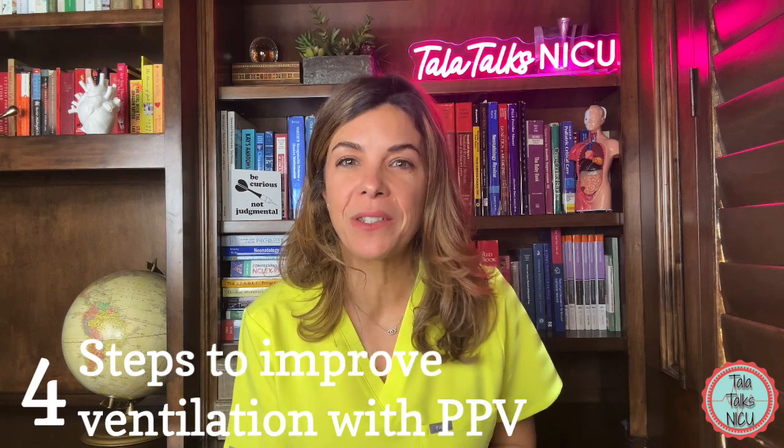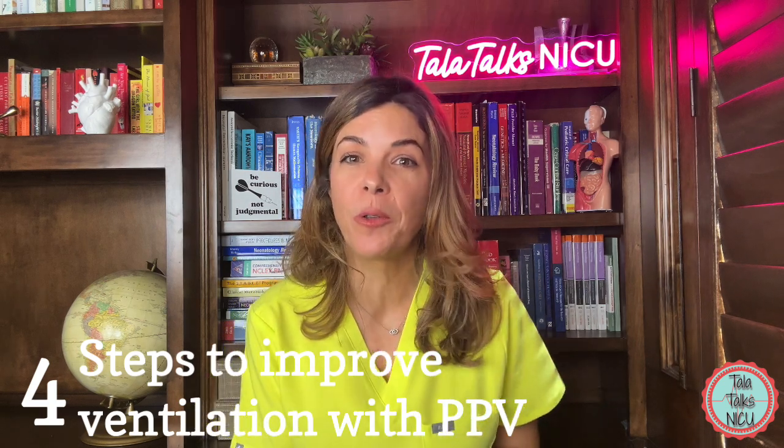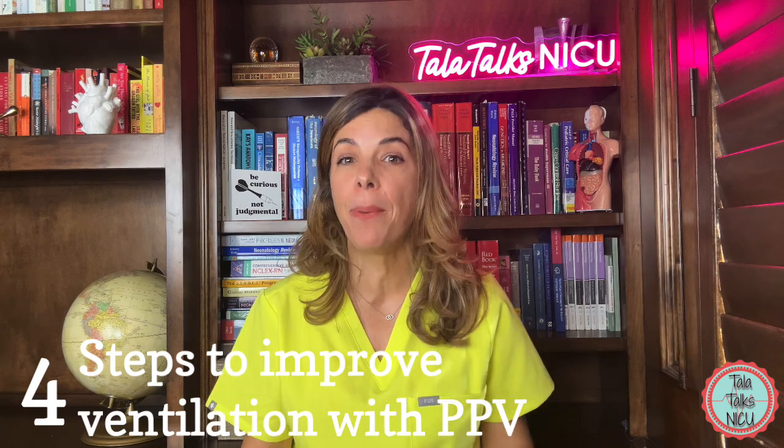And that was MR. SOPER. Make sure you know those steps really well, because they are a big part of NRP.